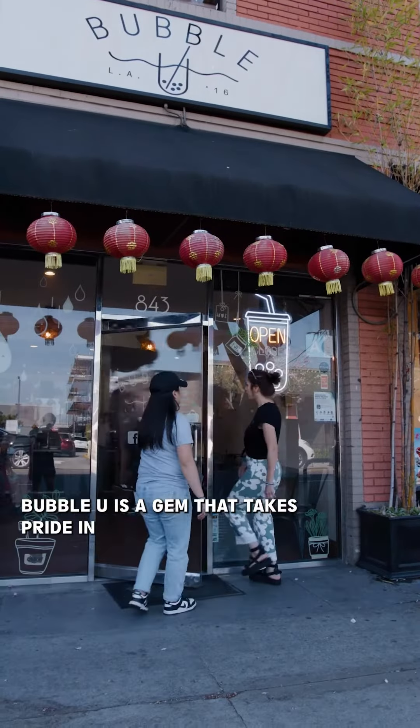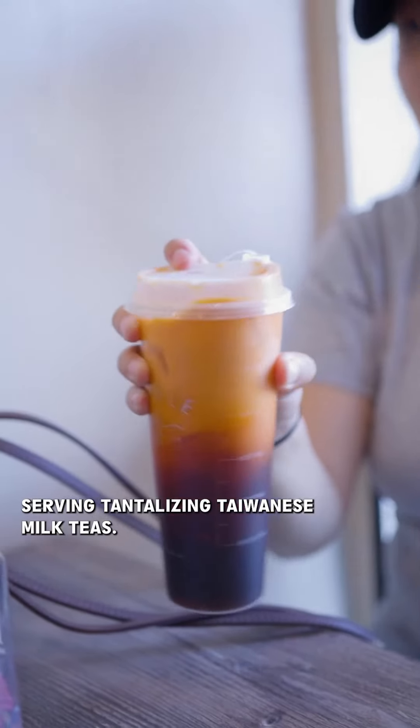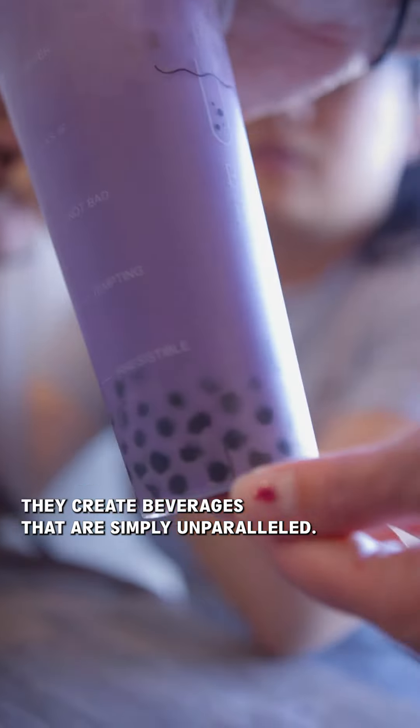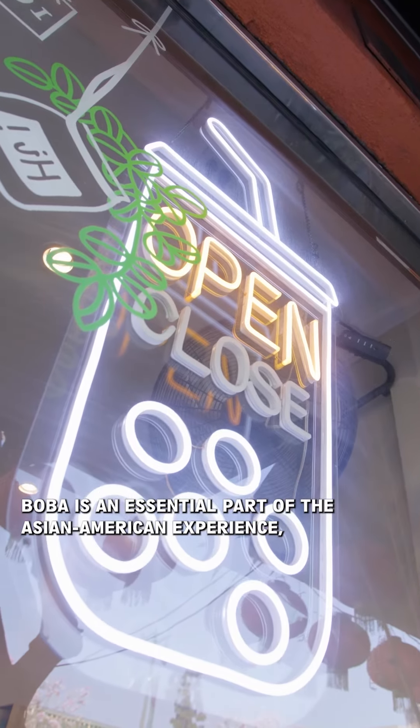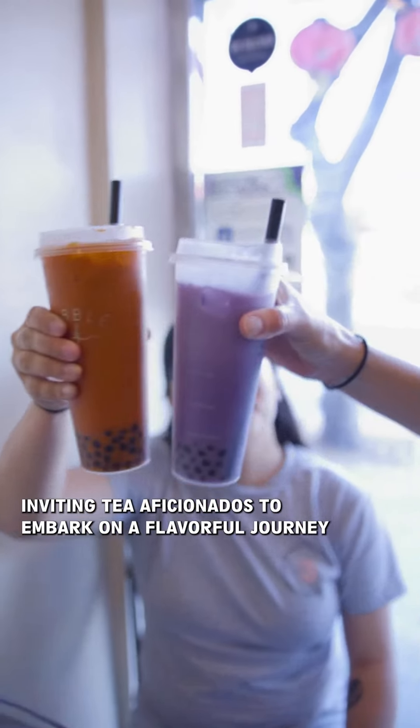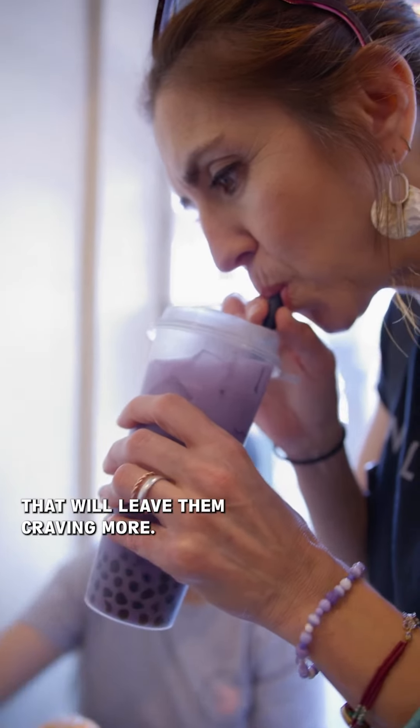Bubble U is a gem that takes pride in serving tantalizing Taiwanese milk teas. With their commitment to sourcing the freshest tea leaves and ingredients, they create beverages that are simply unparalleled. Boba is an essential part of the Asian-American experience, and Bubble U offers an authentic taste of Taiwan, inviting tea aficionados to embark on a flavorful journey that will leave them craving more.